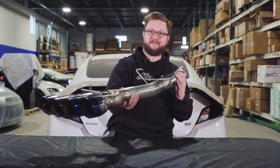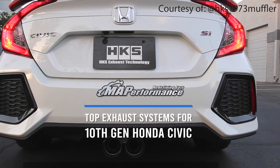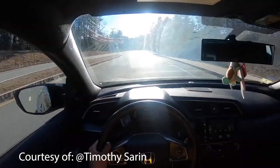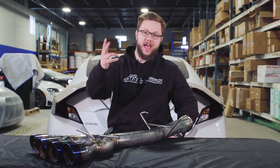Hey, what's up you guys? Charlie here from MAPerformance.